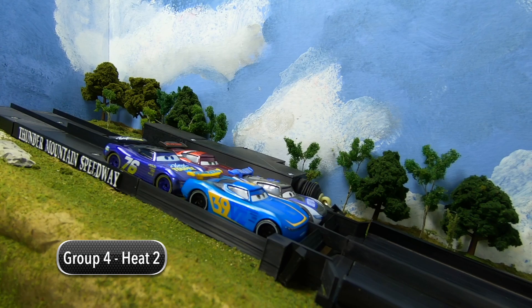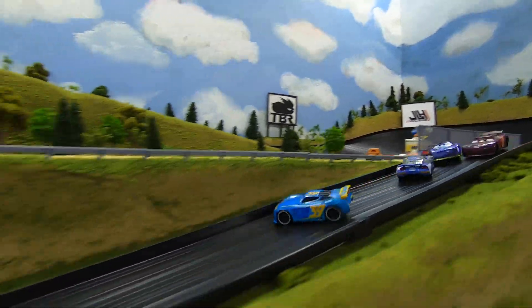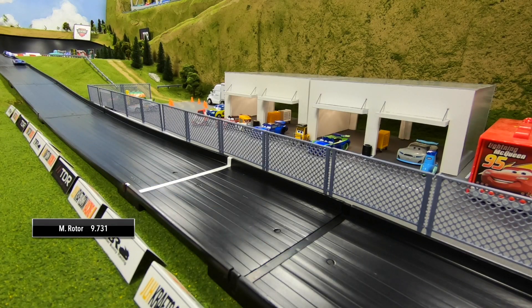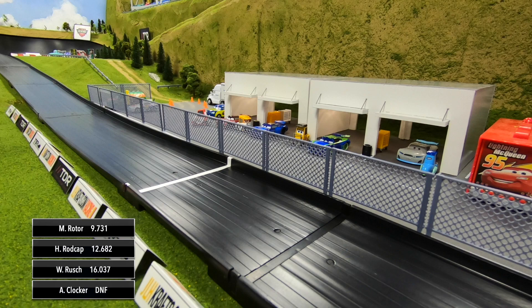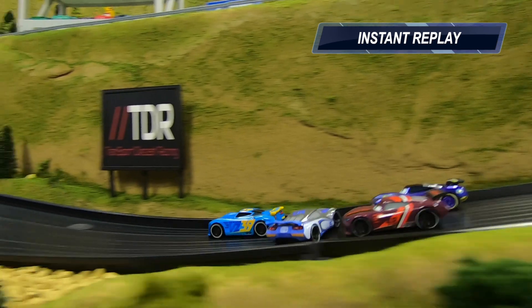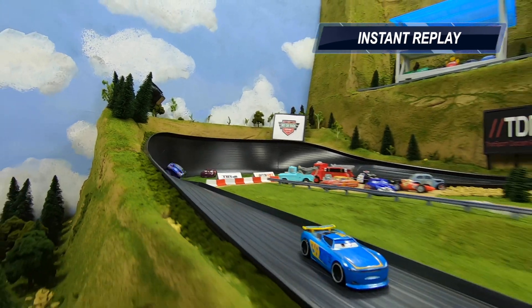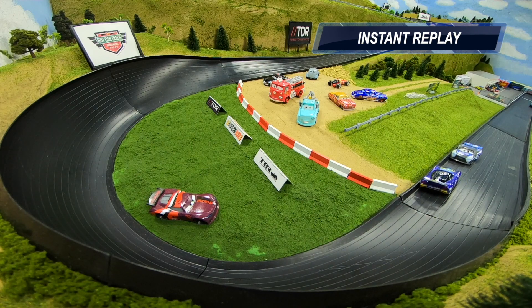Good battle going into turn one — Rotor is going to lead the way, but they're crashing behind him. All kinds of trouble going through turn two. Rotor comes to the line first, Rod Cap second. With a very slow 16-second lap, Will Rush finishes third. Aaron Clocker is in the infield grass of turn two — a DNF for Clocker. Rod Cap enters sideways and gets spun around on top of Will Rush's car.